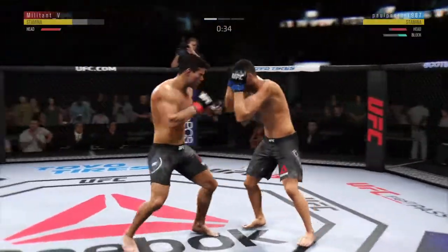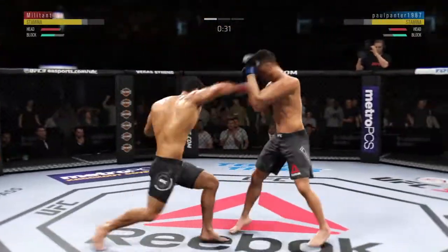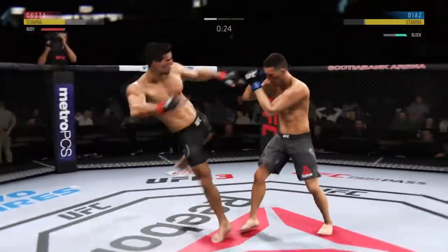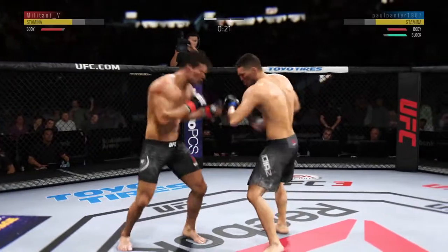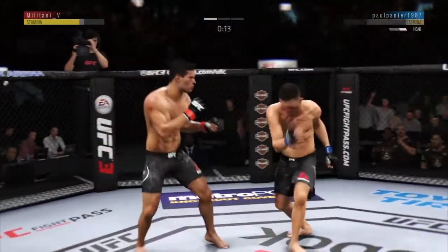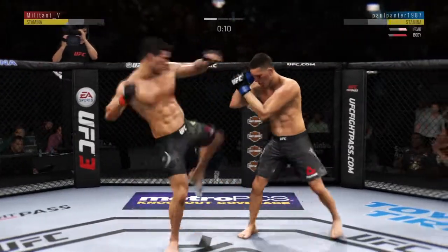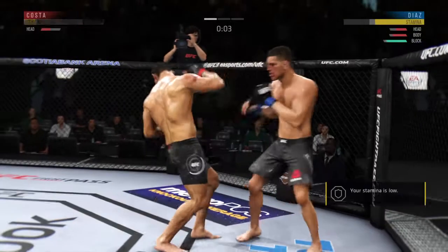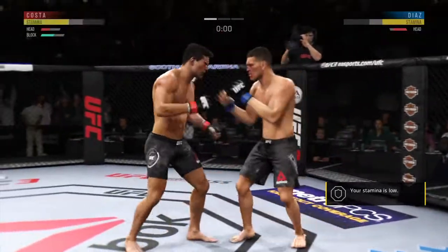45 seconds to go here in round one. Pretty strong jab there by Kosta. He's keeping his head protected here — excellent block. Kosta gets hit with a kick. Tagged him, and he lands the roundhouse. Big left hand. Body kick — look at that. Vicious combination. What a sight.